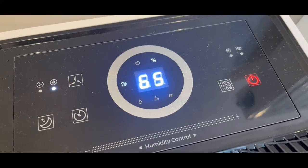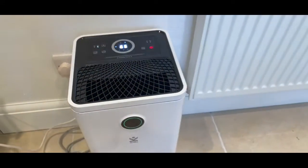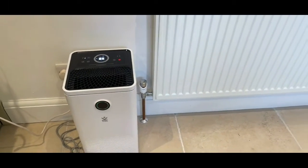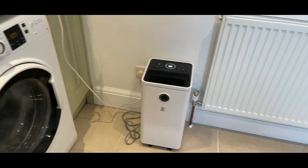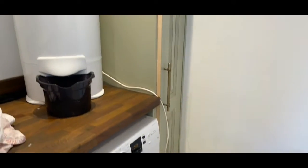This is a dehumidifier. It was put on the clothes drying setting. I popped it in my utility room and closed the door so it could be as efficient as possible. Just for reference, this is it in comparison size-wise next to the spin dryer.